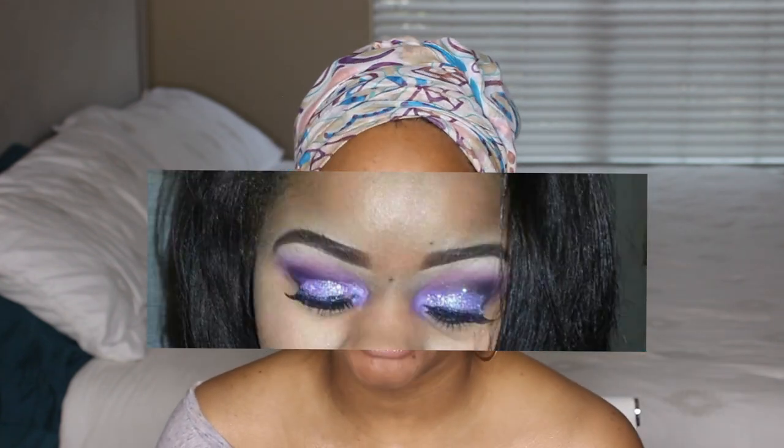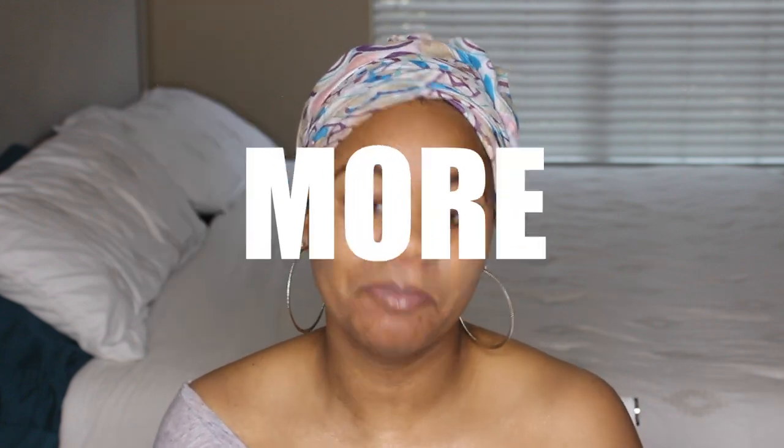The concealer I use is the Laura Mercier Flawless Fusion Ultra Longwear Concealer in shade 4N — it's about one shade lighter than my skin tone. Look how much concealer is in here, so this will last me a really long time. I used to use a ridiculous amount of concealer, but now it's less is more.